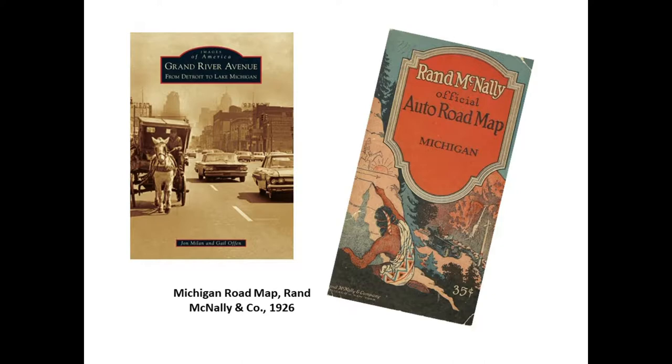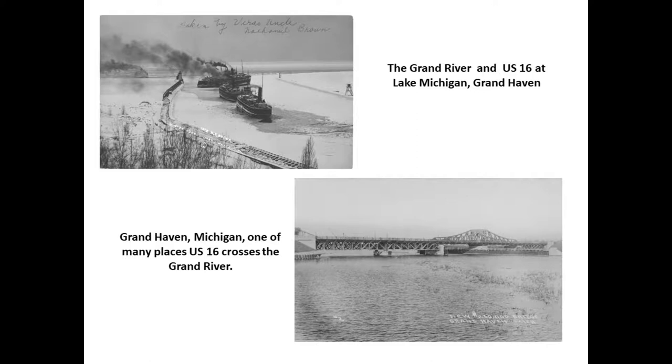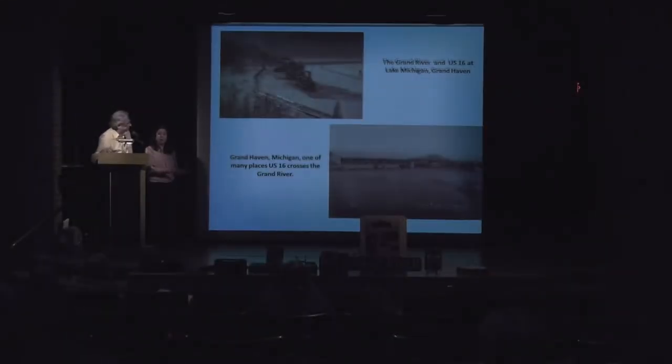Next to it is a Rand McNally map of Michigan from 1925. There's a Native American carving a petroglyph on a rock and then he sees a Model T coming in — we like to call that 'There Goes the Neighborhood.' As Gail explained, the Grand River, as the road and the trail, goes from Detroit, the Straits of Detroit, all the way to Lake Michigan. At one time it went to Grand Haven, and the river emptied into Lake Michigan. You'll see various places where the Grand River the road actually crosses the Grand River the river.